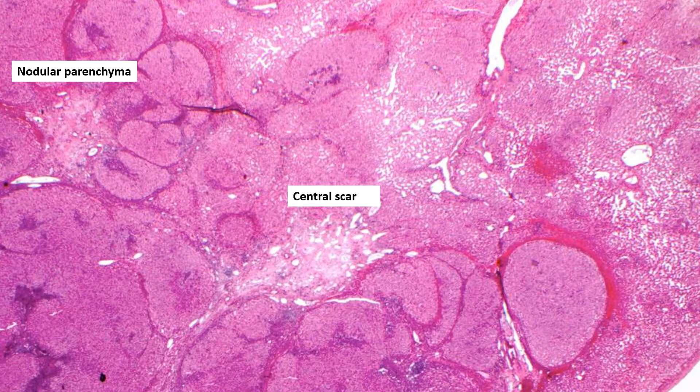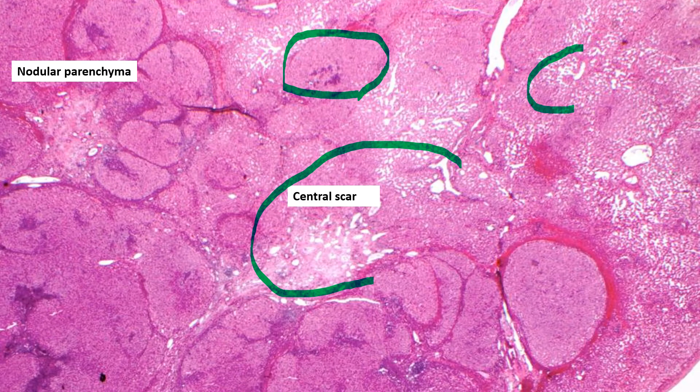At very low power, notice the central scar. If you have a very small lesion, you may not see a scar at all. The scar is surrounded by nodules — these regenerative nodules are surrounded by fibrosis, and again it does look like cirrhosis. Occasionally you'll see these dilated sinusoids. Do not mistake this for a hepatic adenoma; this telangiectatic dilatation of the sinusoids is more common in an inflammatory hepatic adenoma, but you may see it in FNH.